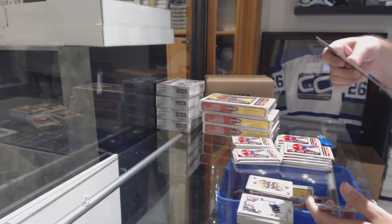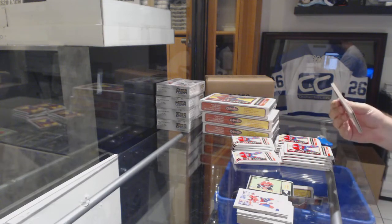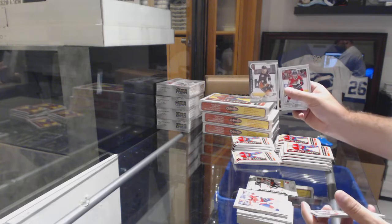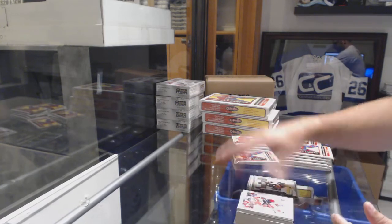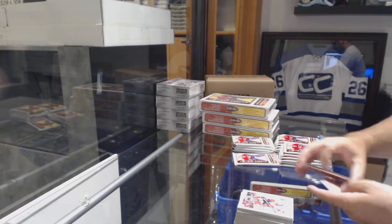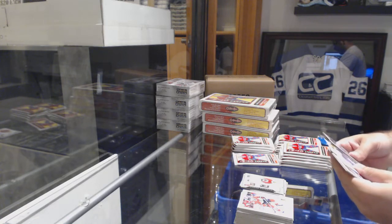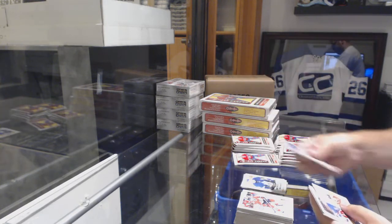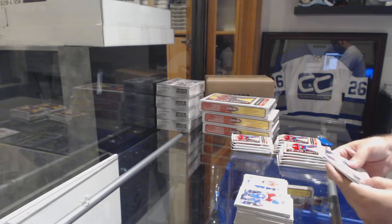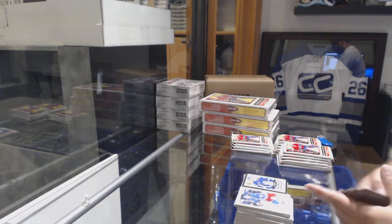We've got a Dougie Hamilton black border for the Calgary Flames. Marquee rookie of Ryan Lombard for the Calgary Flames, and a silver border marquee rookie of Troy Terry for the Anaheim Ducks. The blacks are numbered to 100 — yeah, this one is number 20 of 100.